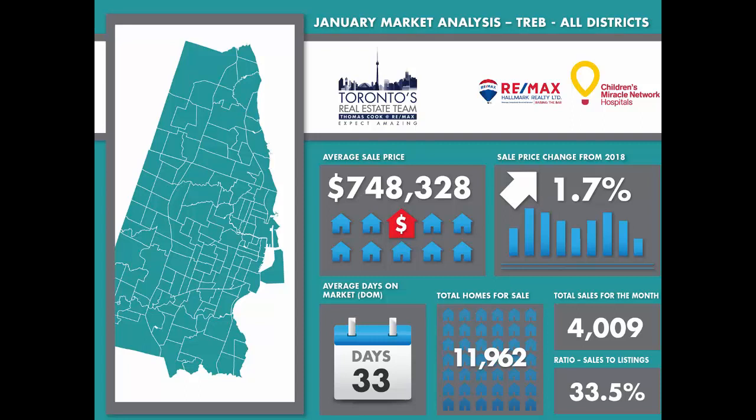Condo townhouse and high-rise suites took a significant 38.4% share of the market with 1,541 units being sold. The January average sale price for all GTA homes came in at $748,328, a very modest 1.7% increase from one year ago.